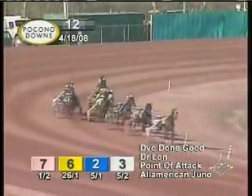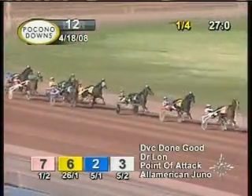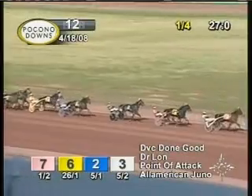They approach the quarter, get there in 27. And DVC Dungood, the 1-2 favorite, has now assumed the lead. Coming off a big win last week, looking for two in a row on the move up. Dr. Lon has back class, has the pocket.